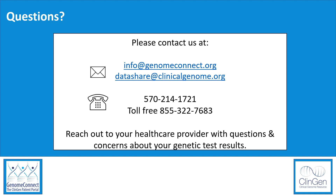If you have general questions about secondary findings or other genetic-related topics, you can reach us at info@genomeconnect.org or at datashare@clinicalgenome.org, or by phone at 570-214-1721 or the toll-free number 855-322-7683. Thank you.